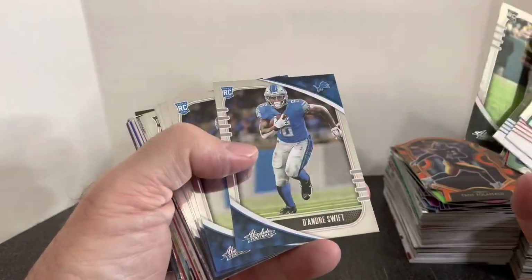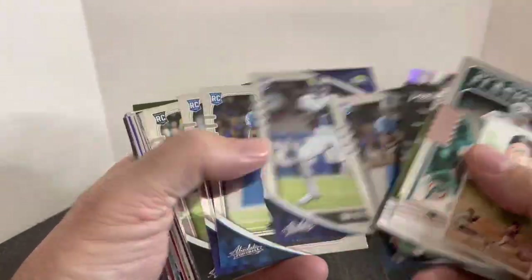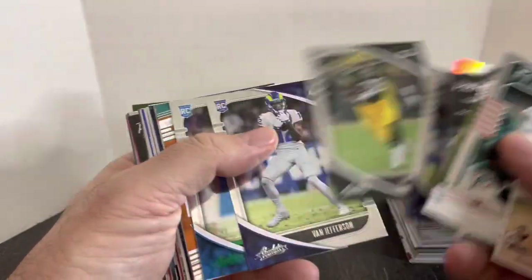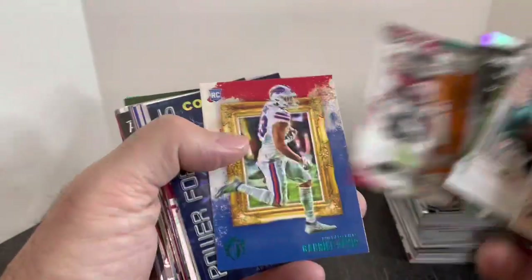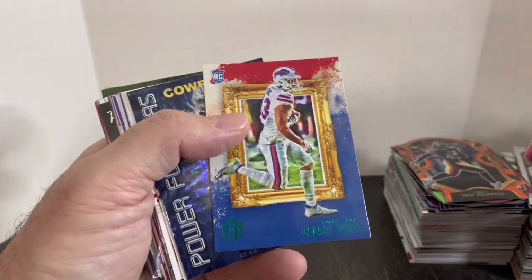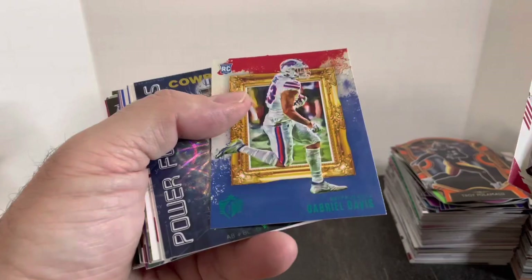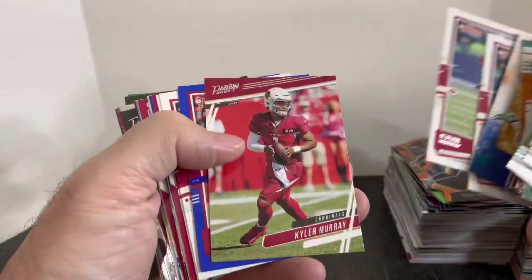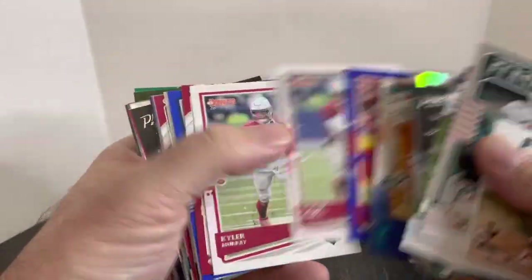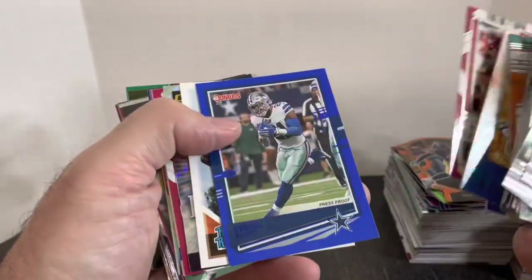Van Jefferson, AJ Dillon, DeAndre Swift — lots of those. DeAndre Swift, that one's the green version. Jalen Waddell. Gabe Davis from the Bills — I'm a Bills fan, so definitely always looking to pick up rookies from there. Kyler still sells here locally, so these will all be easy dollar-plus sales. Zeke, Kyler, David Montgomery rookie.